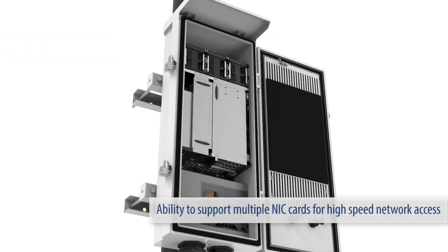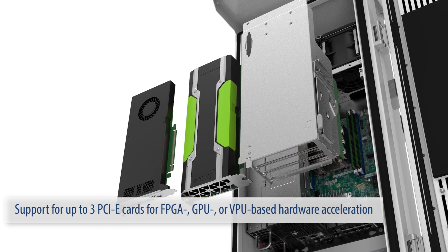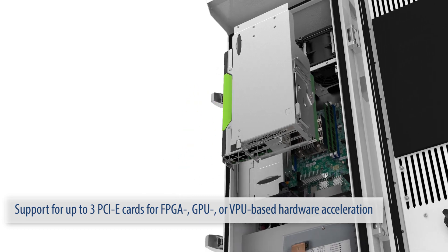Ability to support multiple NIC cards for high-speed network access. Support for up to three PCIe cards for FPGA, GPU, or VPU-based hardware acceleration.